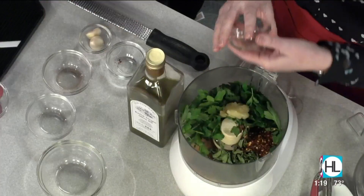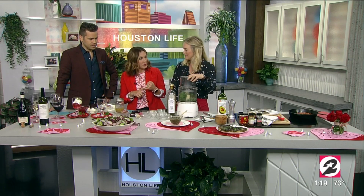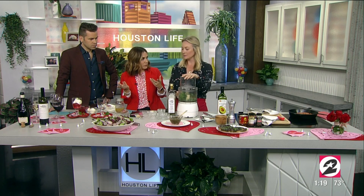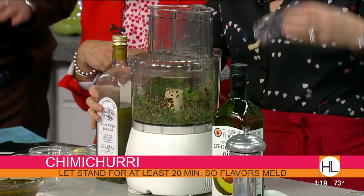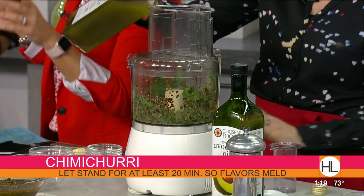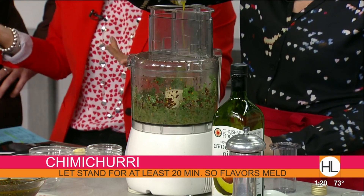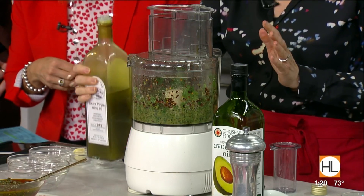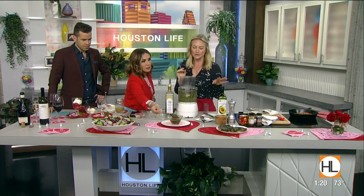We're going to get everyone nice and garlicky for Valentine's Day! If you don't have a food processor, use a blender, a hand emulsifier, or just chop the herbs by hand and mix everything up. You can even get a very small food processor for about 20 bucks — even a small one at the dollar store works. So we pulse it — and that is ready to go. Beautiful. Here's the finished chimichurri — that's what it looks like and it's going to be delicious on the steak.